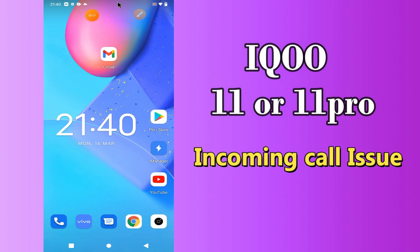But before we start, don't forget to hit the red subscribe button and the bell icon to stay updated. Now watch this video and you will learn what you can do if incoming call is not showing in IQOO 11 or 11 Pro.